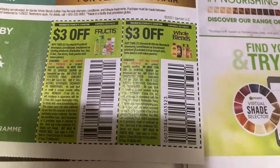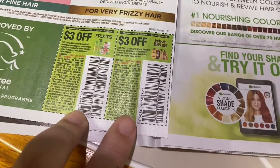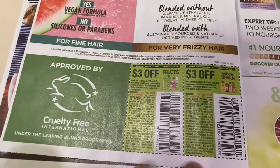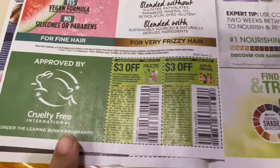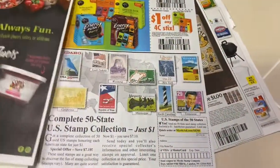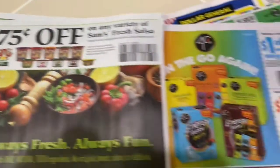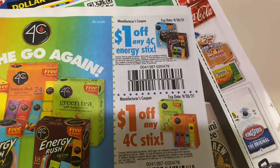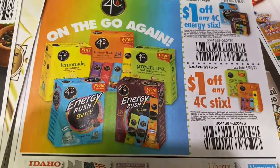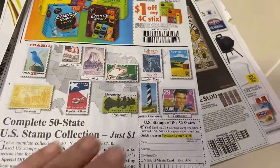$3 off any two Garnier and $3 off any two Whole Blends — these are typically wonderful at Walgreens or CVS because the coupons really do lower the final cost, and I like that they are part of the Cruelty Free International program. $4 off any two NuTrees. 75 cents off Sam's Fresh Salsa — looks really cool, might be new. A $1 off any 4C Energy Stick — you add it to your water, might be worth grabbing.